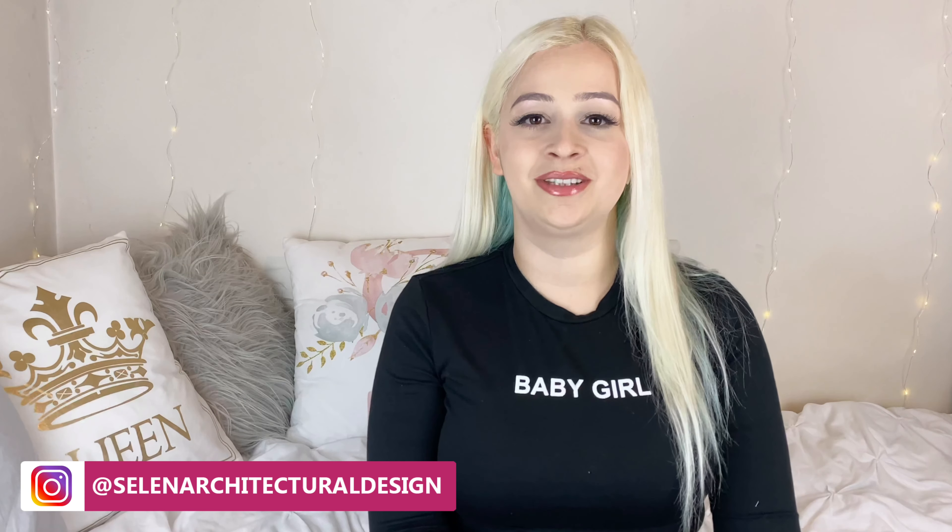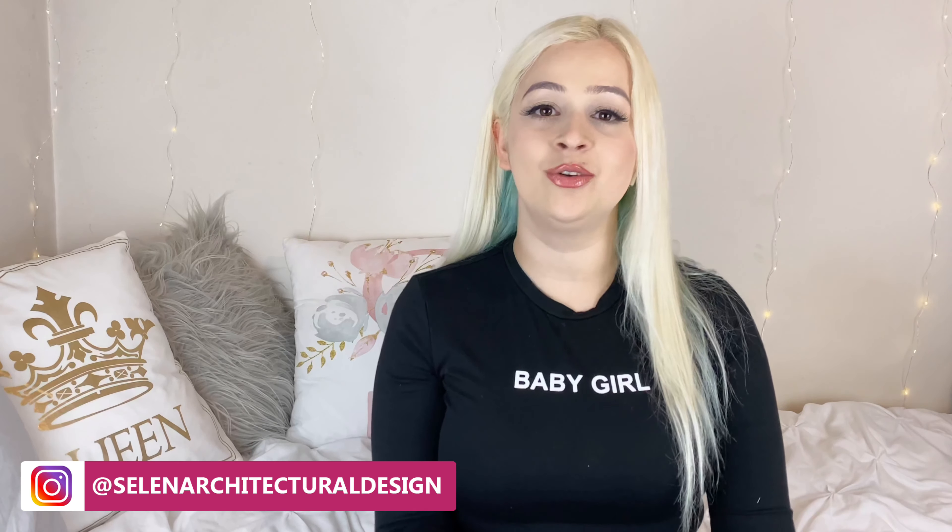Hello everyone, welcome to my channel. If you are already a subscriber, thanks for coming back, and if you are new here, hello, my name is Selen and I am an architect. On this channel, I do videos about interior design to help you use your space wisely and also give you a perspective from an architect's eye.